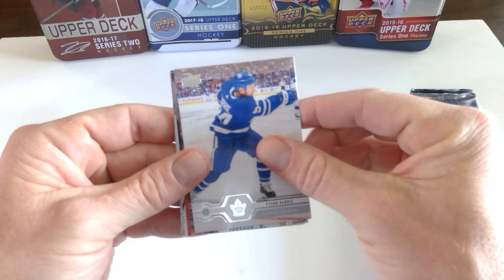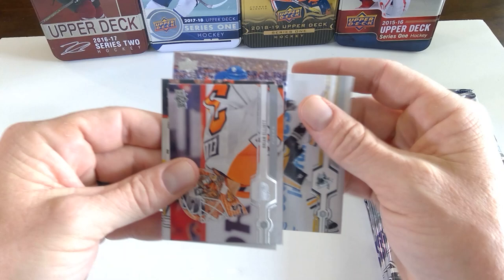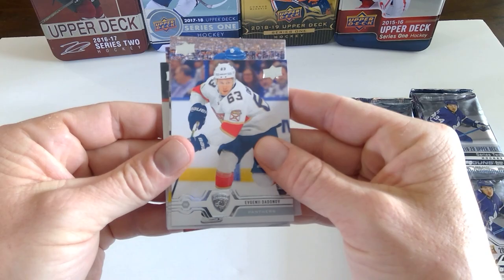So this is the first look. Tyson Barrie on the Leafs, standard back of the card. Miss him on the Avalanche. Jake Guentzel — hopefully he heals up in time for the playoffs, although I think he busted his shoulder going into the boards.